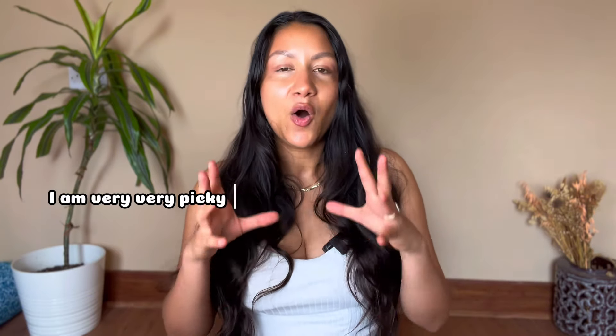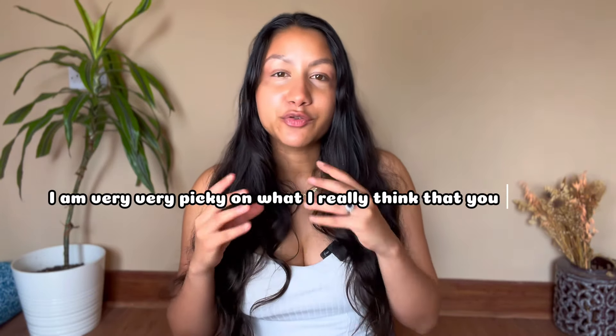I have actually done a newborn must-have essentials video — I'll link it up here. Take note of the things that I say are crucial, because I am very, very picky on what I really think you do need, and what I really don't want you to be wasting your time, energy, or money on. So let's get into it.